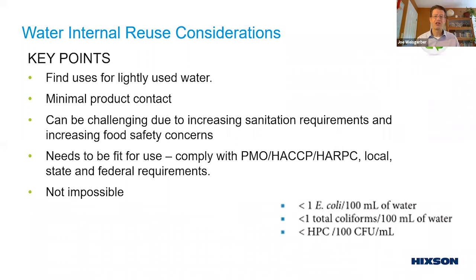At that tertiary treatment level, reuse options include cooling towers, boiler water makeup, gray water connected to toilets, anything external to the building such as landscaping or truck wash, and exterior hose stations. There are additional food safety considerations, and sanitation requirements are becoming stricter, so you need to think about your local, state, and federal requirements — especially PMO and HACCP. But depending on where you're located, you may eventually have to get there.